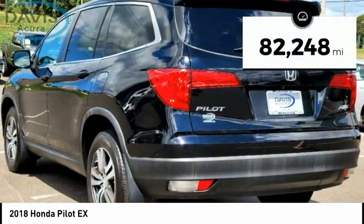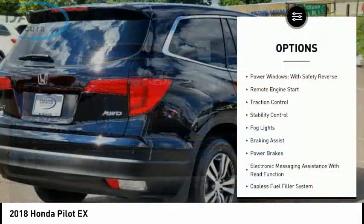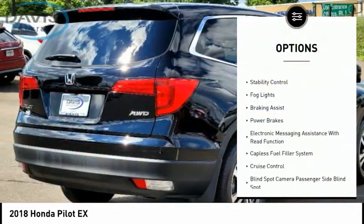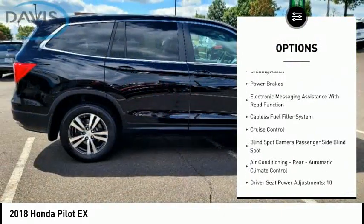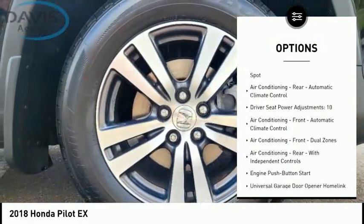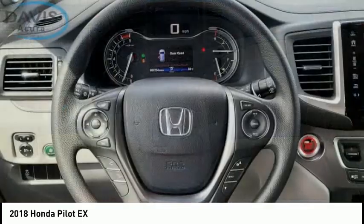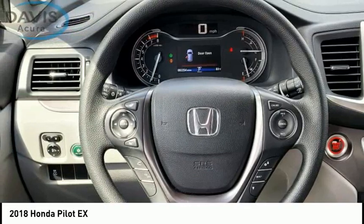This vehicle has less than 85,000 miles. Here are some of this vehicle's great options: power windows with safety reverse, remote engine start, traction control, stability control, fog lights, braking assist, power brakes, electronic messaging assistance with read function, capless fuel filler system, and cruise control.